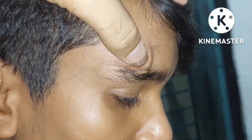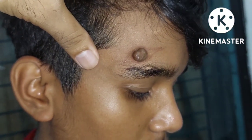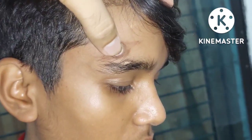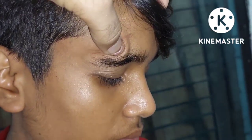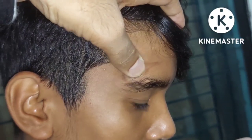We need to do steroid therapy, sclerotherapy. We need to do surgical intervention and excision. We need to do laser therapy. There are also some potential complications.